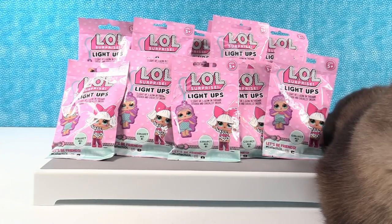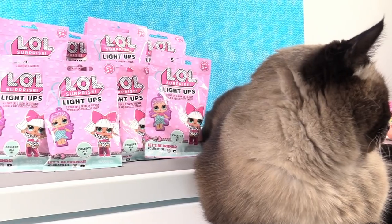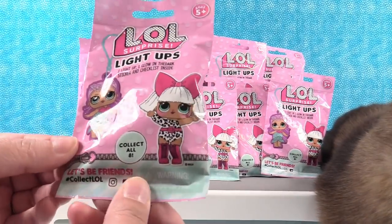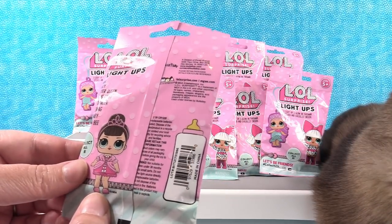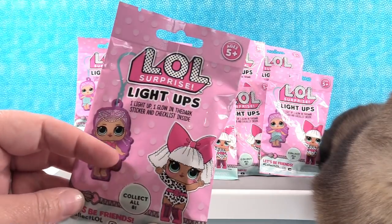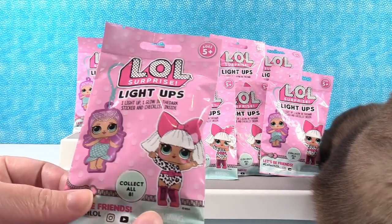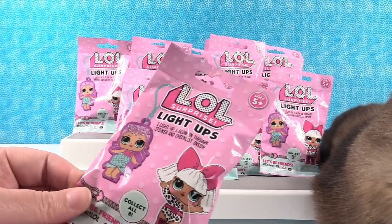Hey guys, it's Shannon and Paul and Simon. Okay, so today we are here with fun new LOL Surprise Light Ups. I'm super excited to open these — these look really cool. They're from our good friends at Bullseye Toy. They like to send us lots of things to show you guys. These kinds of things can always be found at the front of your Target store or sometimes in the toy aisle.